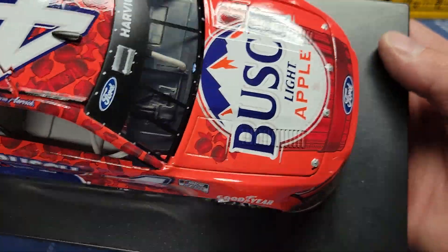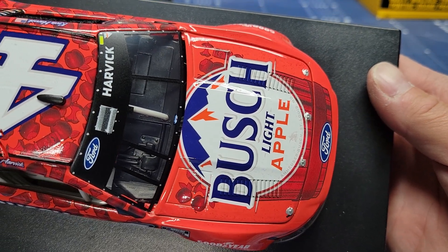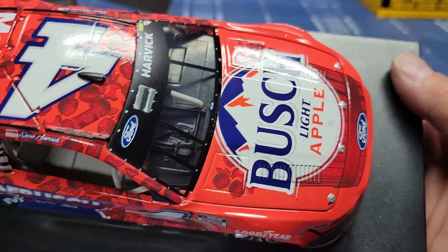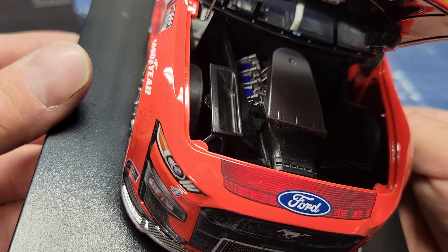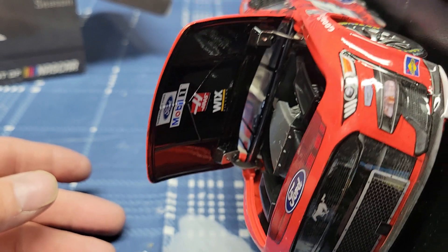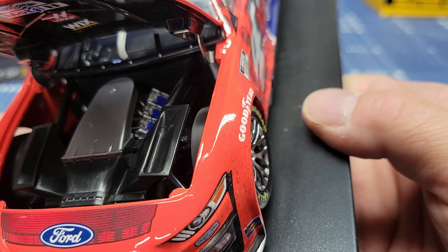The only thing about this car that I don't really understand — I know it's a race win version — but there's no confetti on it or anything. It's almost like they didn't have much confetti in that race at the end. Usually the cars are just covered in confetti. If you look at the hood open — like I said, the whole engine is all molded together with the rest of the body. They do have the underneath sponsor stuff on there, but it's all molded together and I don't understand why they did that.